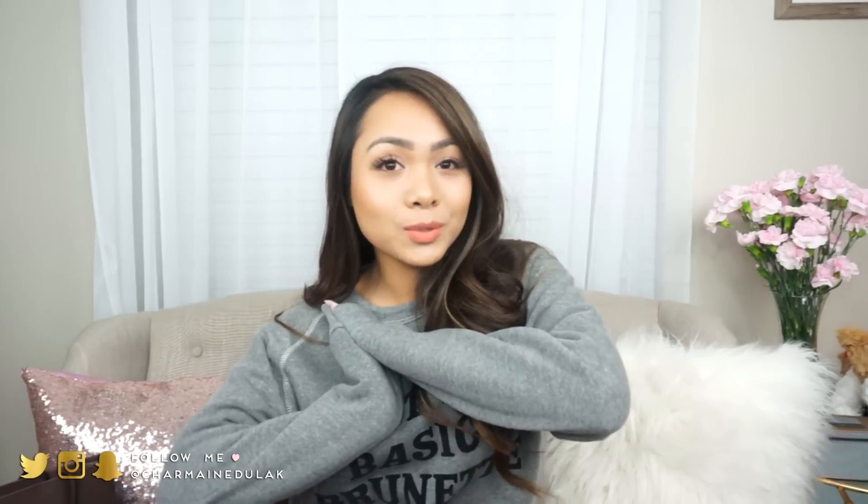Hi loves! Welcome back to my channel. So today I'm going to be doing a little haul. I just have a few things that I really wanted to share with you guys.